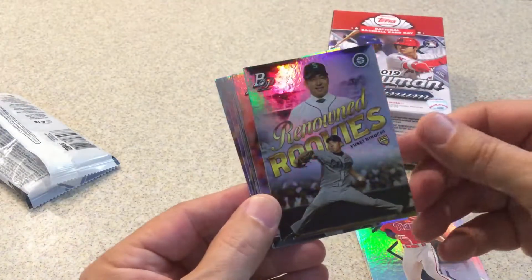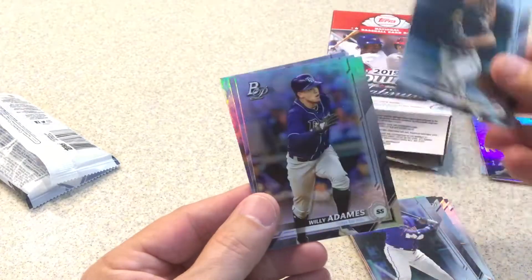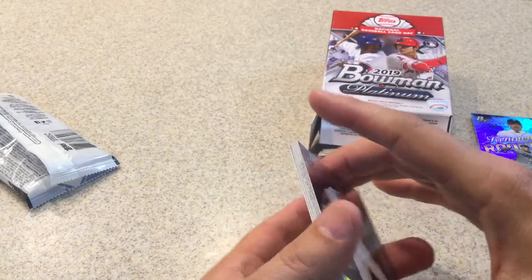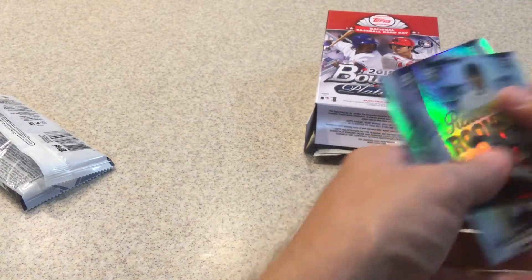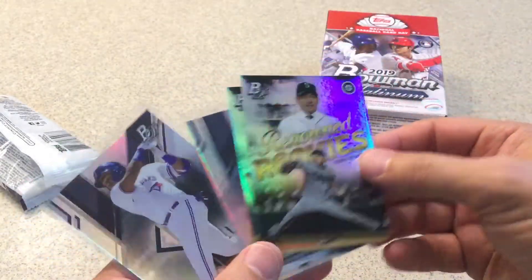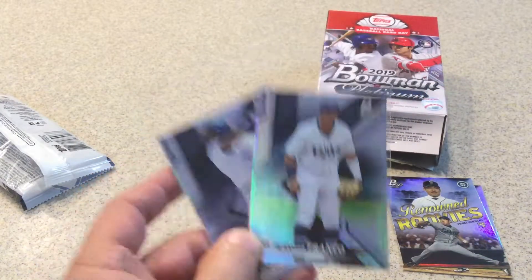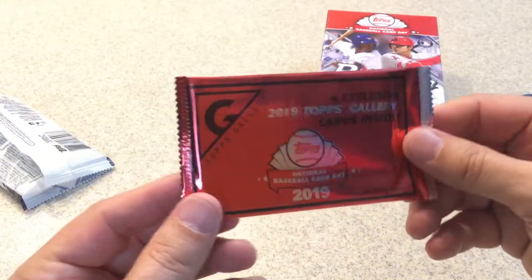Renowned Rookies of CJ Abrams, Brandon Crawford, Robinson Cano, Chris Archer, Willie Dames, Yasiel Puig, and Miggy Cabrera round out that pack. So in the Bowman Platinum I got Joey Bart, Renowned Rookies of Abrams and Urias, pulled a Guerrero Jr., and a Wander Franco. Now let's see what's in this gallery preview pack.